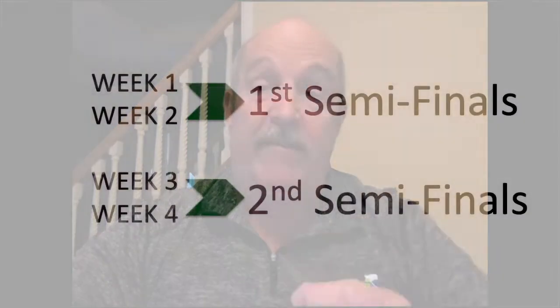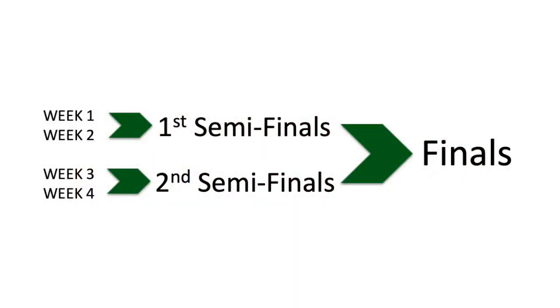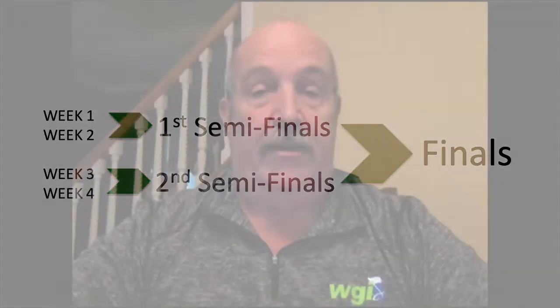As you noticed, we have four virtual competitive weekends. We have two semifinals events. In weeks one and two, all the groups that qualify for semifinals from weeks one and two will go into semifinals event number one, and the groups from weeks three and four that qualify for semifinals will go into semifinals number two. From there, a certain number of people will progress to finals.